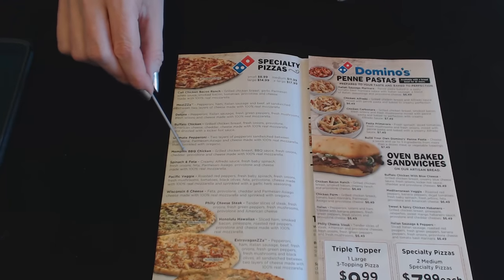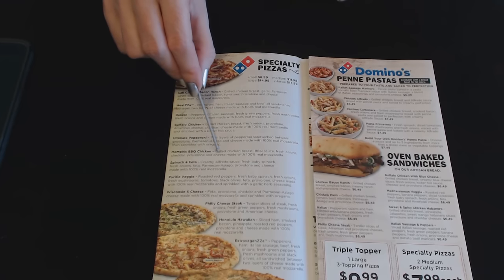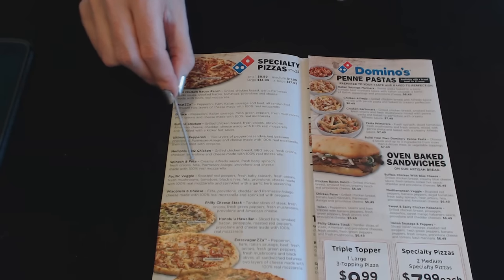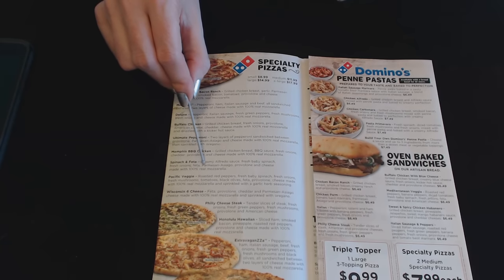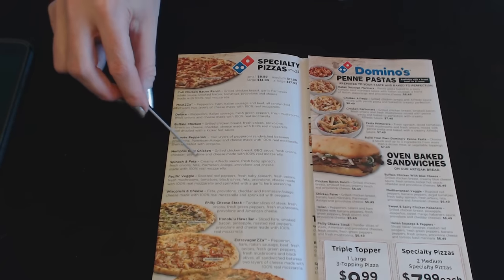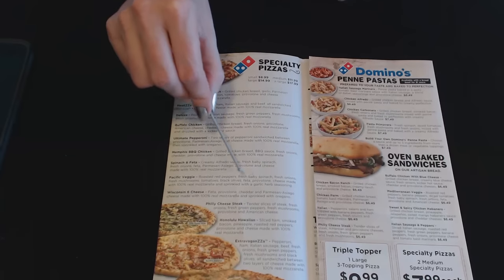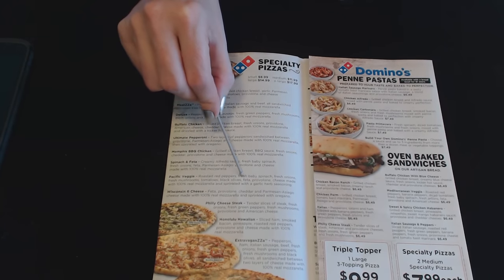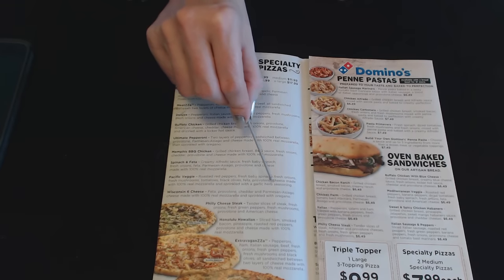Next is the Memphis Barbecue Chicken: grilled chicken breast, barbecue sauce, fresh onions, cheddar, provolone, and cheese made with 100% real mozzarella. Then the Spinach and Feta: creamy alfredo sauce, fresh baby spinach, fresh onions, feta, parmesan, asiago, provolone, and cheese made with 100% real mozzarella. And then the Pacific Veggie: roasted red peppers, fresh baby spinach, fresh onions, fresh mushrooms, tomatoes, black olives, feta, provolone, and cheese made from 100% real mozzarella, sprinkled with a garlic herb seasoning.